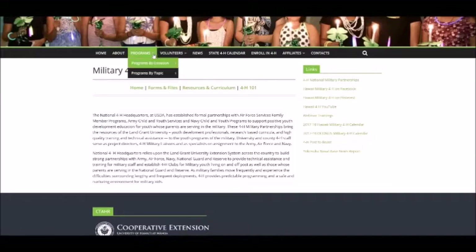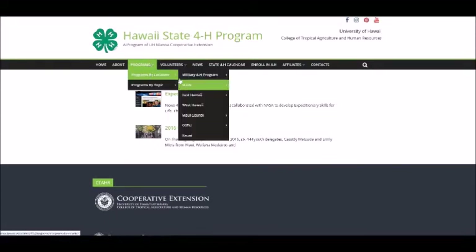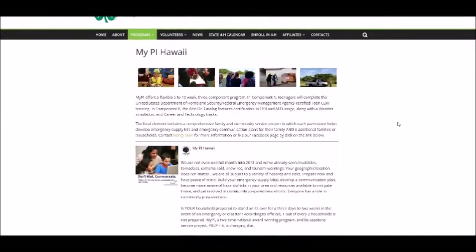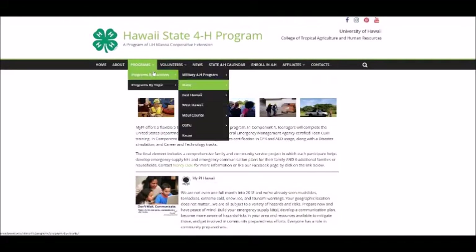The state 4-H pages include the two current statewide programs: Junior Master Gardener and the MyPI Disaster Preparedness Program. The state page will show posts related to county-wide and statewide programs and events. The MyPI page has general information on the program and posts from the Facebook page. The National 4-H Congress event will also be posted under State Programs.